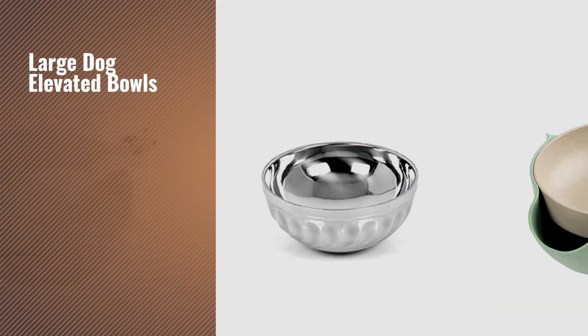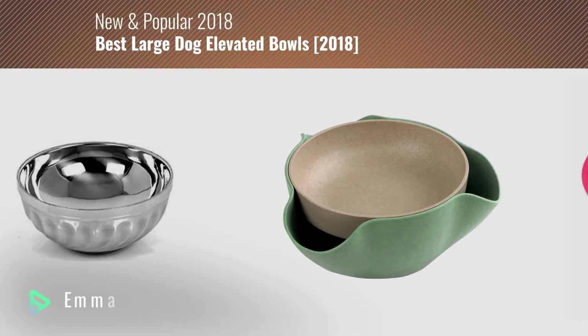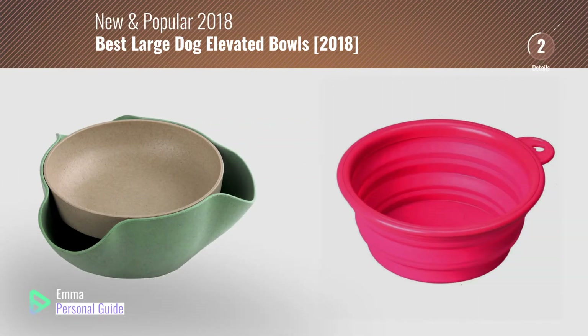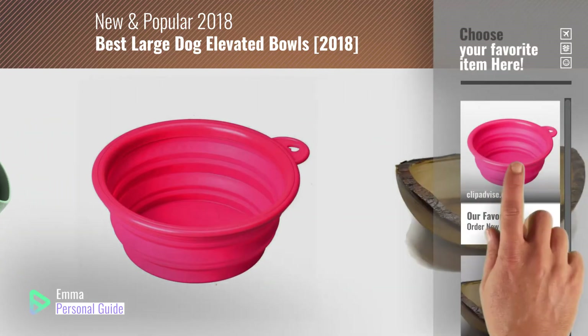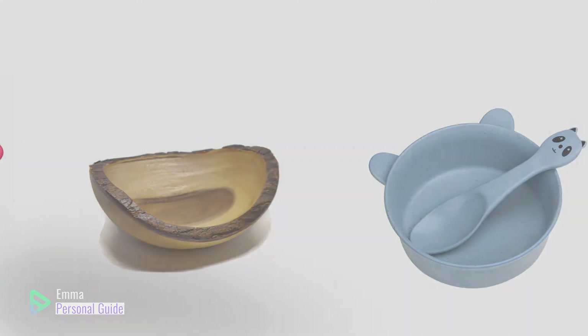If you're looking for large dog elevated bowls, this video is for you. My name is Emma, your personal guide, welcome to our channel. At any time you can click this circle in the corner and get more info and real time deals on your favorite products. Ready? Let's start.